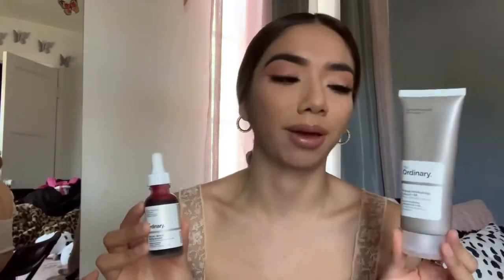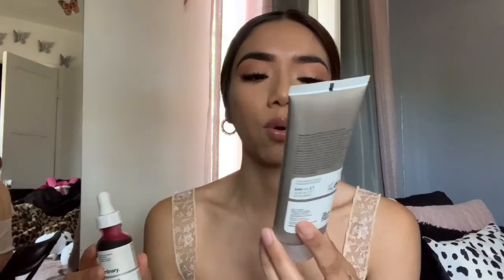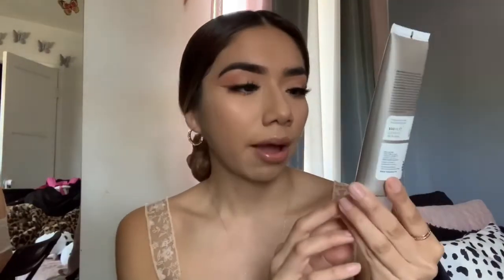Moving on to skincare — my friend Cassie recommended me this brand and I have been loving it. The first product is The Ordinary Natural Moisturizing Factors. I really really love it. If you're very sensitive to smells, you might not like it — my mom tried it and was like 'this smells like a señora.' But yeah, this one is really good. It makes my skin really really soft, makes me glow, and it was only under ten dollars. I bought it at Sephora.com.